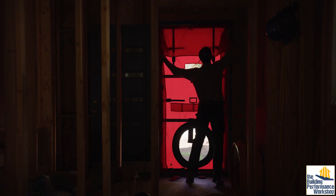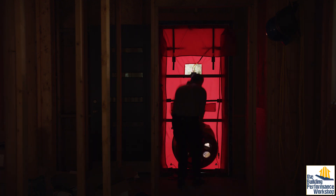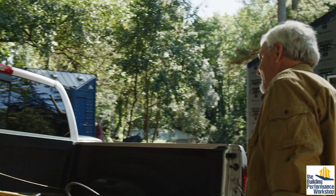All of the sheathing, all of the wrap, all the tapes — the seams, the windows, the doors, the whole enclosure. He can pull the blower door test pressure high enough to where we're simulating inclement weather, wind-driven rain. And this is a test I think that builders should consider that they could do on-site.